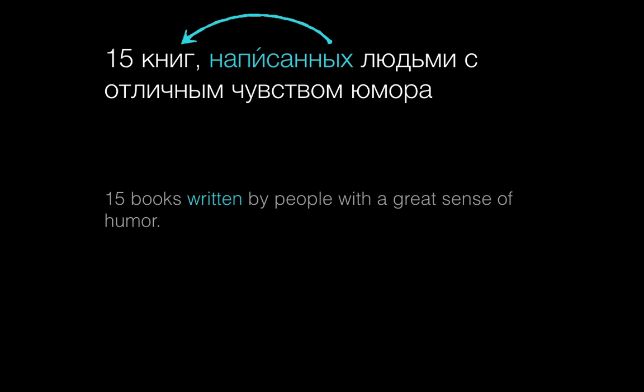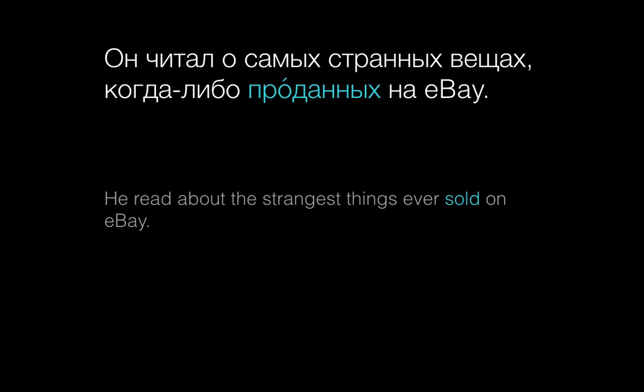Like other adjectives, participles need to agree with the nouns that they modify, even if that noun is in another clause. The same thing happens in this example: Он читал о самых странных вещах, когда-либо проданных на ибей. Here, проданных agrees with вещах for the prepositional plural.